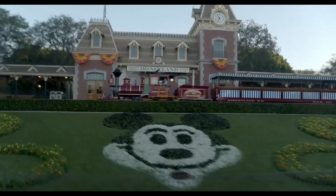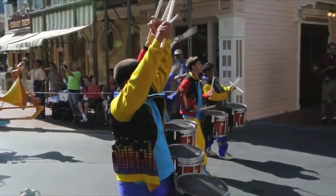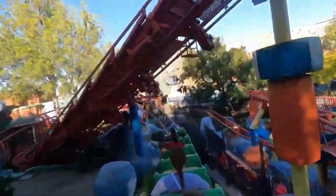Hi there, Mouseketeers! Welcome to the Disneyland Beat, where our toes tap to a Disneyland drum, and we always whistle while we work.